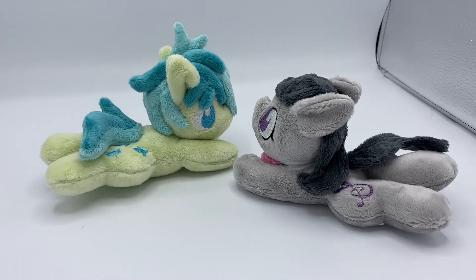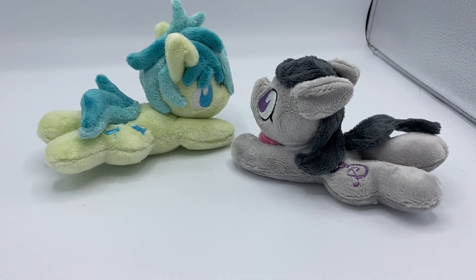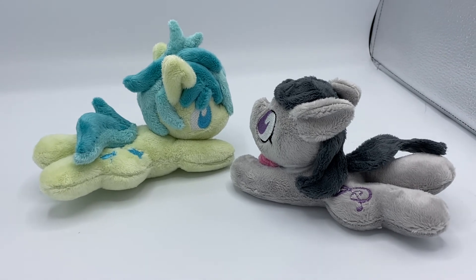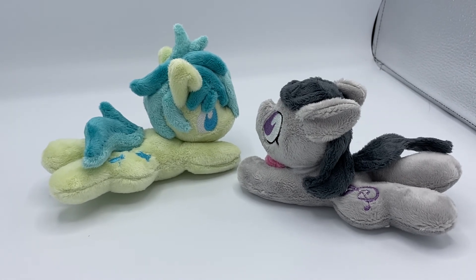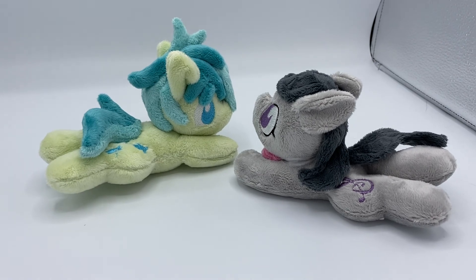I'll definitely vlog and show you how that con goes so you can get an idea of how things are going to be in this timeline that's going on now. So I hope you enjoyed this video. And if you are in the Lexington, North Carolina area, that's where the con will be held — I will be there on October 10th from 10 to 6. So take care guys!